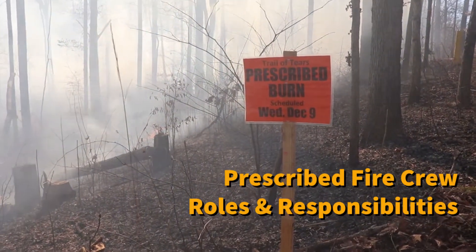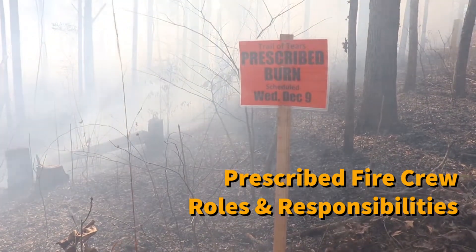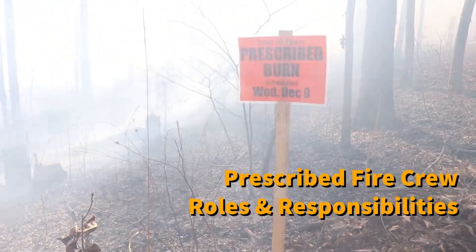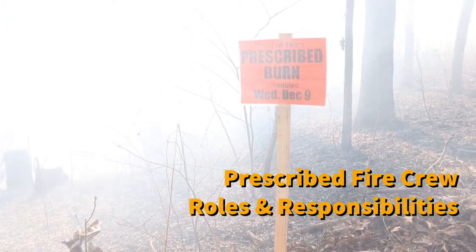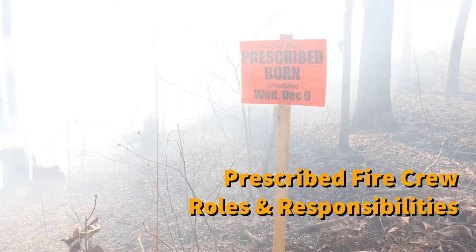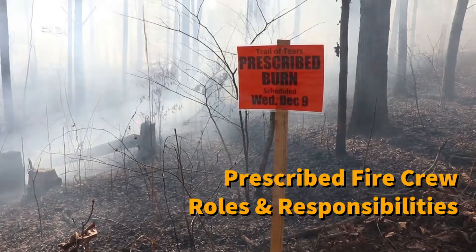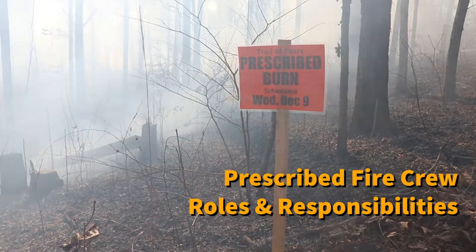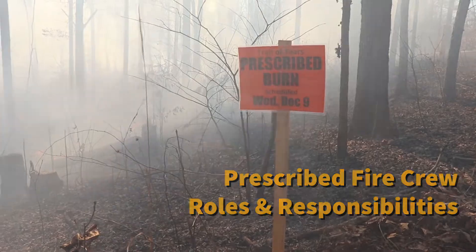Prescribed fire is a tool that is often used in the management of natural resources. Training requirements for crew members, specialized equipment, and established protocols are used during prescribed fires. A clear chain of command and well-defined roles and responsibilities are crucial for conducting a safe and successful prescribed fire. Let's tag along on a burn at the Trail of Tears State Forest in southern Illinois to look at the different roles on a prescribed fire crew.